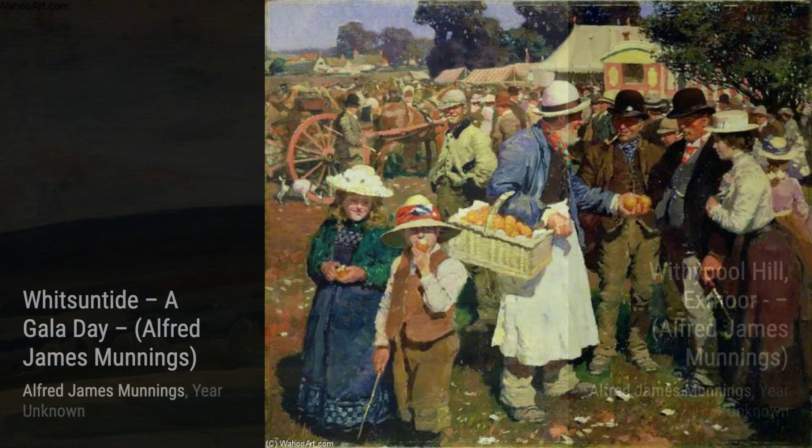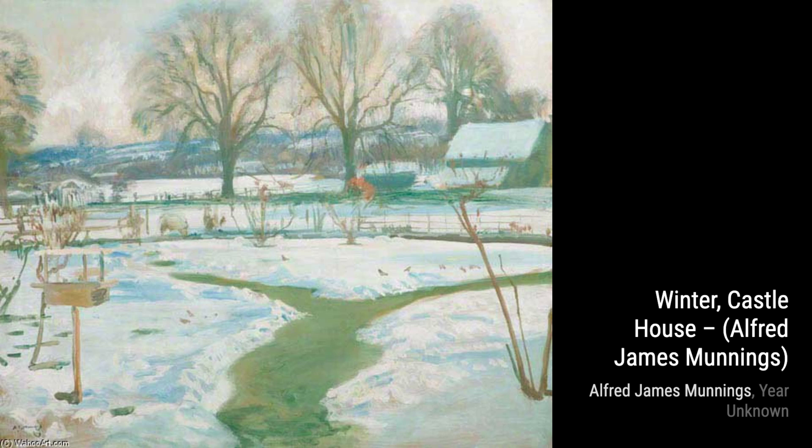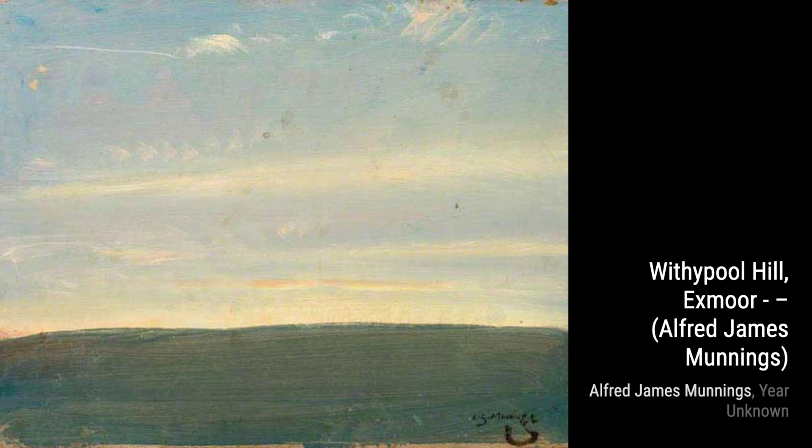Now, let's explore Winter, Castle House. Munnings' use of light and shadow creates a sense of depth and atmosphere, transporting us to a snowy winter scene filled with the charm of a countryside cottage. In Winter in Our Garden at With a Pull, Exmoor, Munnings invites us into his own garden, where the beauty of nature is captured in every brushstroke. The snow-covered landscape and the cozy cottage evoke a feeling of warmth and serenity.